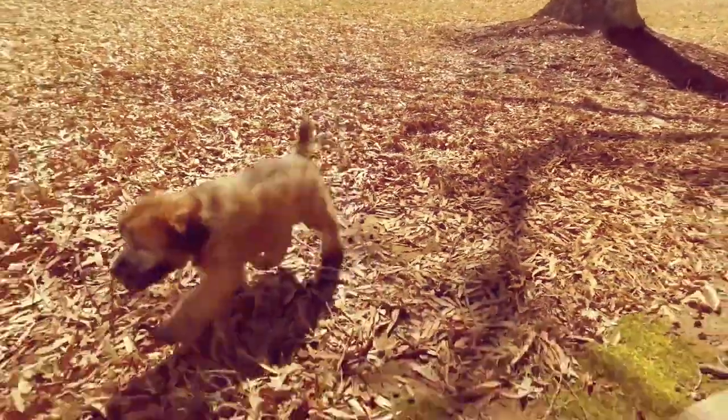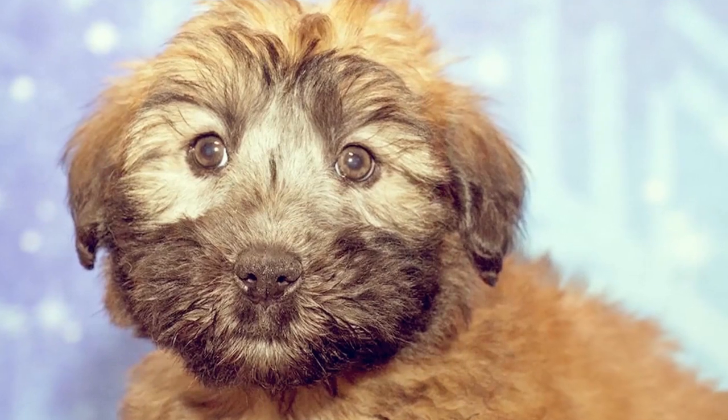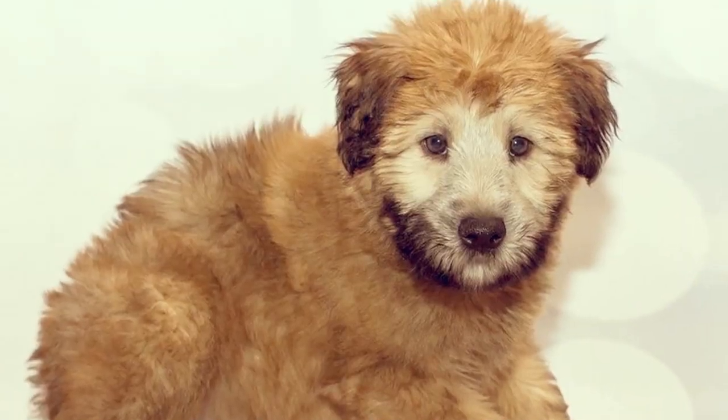The Wheaton is an active puppy that has a lot of energy to run and play. They love children and can do well in smaller apartments or large sprawling farms. They are a medium-sized dog that usually tops out around 35 pounds and have an average lifespan of 12 to 15 years.